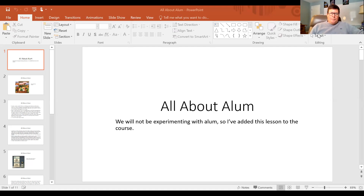This is called All About Alum. Now, if we were back at the school, we would be experimenting with something called alum, which is another white powder that we would be experimenting with. Maybe you remember alum from your third grade chemistry unit, but since we're not experimenting with it, we're going to do a quick lesson on it today.